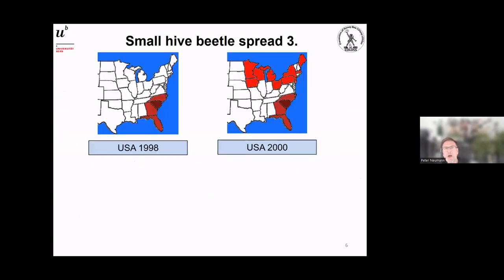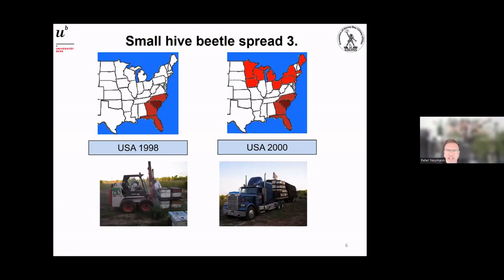Once in new invasive ranges, the beetle can also spread locally. Here are pictures from the United States: on the left you can see the situation in 1998, where southern states were infested, and two years later northern states bordering Canada were infested — but there was a white gap with no beetles in between. Since the small hive beetle cannot fly hundreds or thousands of kilometers, something else must be responsible.